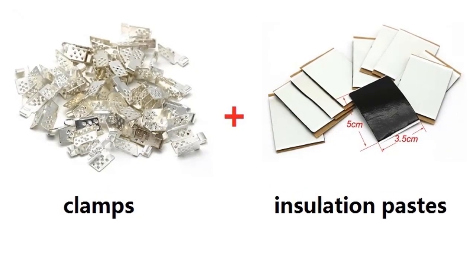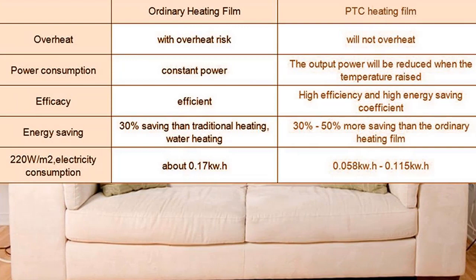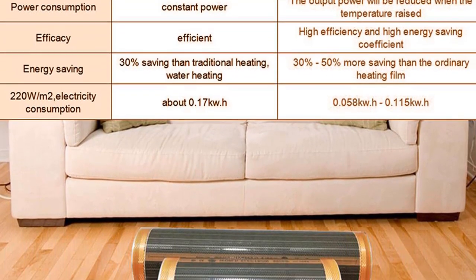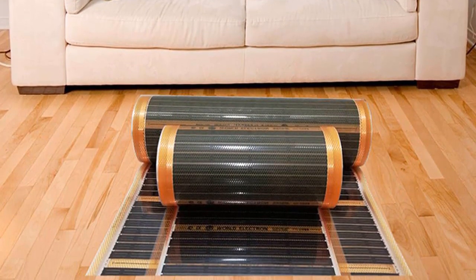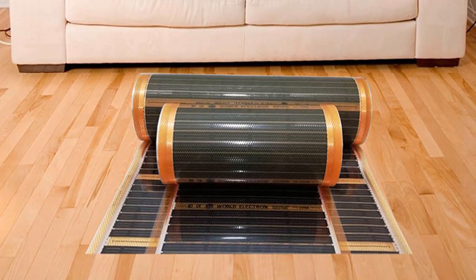PTC graphene film is also much thinner and more flexible than other types of radiant flooring materials, making it easier to install and less likely to damage your floor. If you're looking for a way to keep your home warm this winter without having to turn up the heat, consider installing radiant flooring with PTC graphene film.